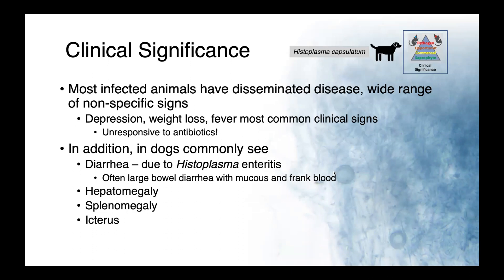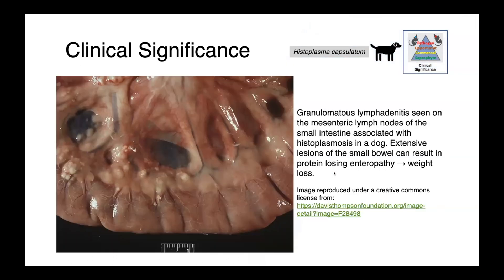This is frequently a large bowel diarrhea with mucus and frank blood, affecting the colon, but we also can see histoplasma causing infections in the small bowel. Dogs can have hepatomegaly, splenomegaly, and also icterus. In this image here, you can see granulomatous lymphadenitis — all of these lymph nodes of the mesentery of the small intestine of a dog with histoplasmosis. Extensive lesions in the small bowel can result in a protein-losing enteropathy, which can lead to weight loss and an emaciated condition.